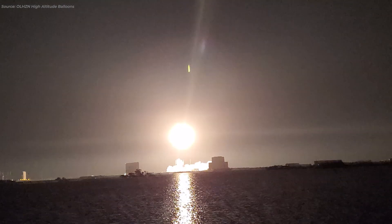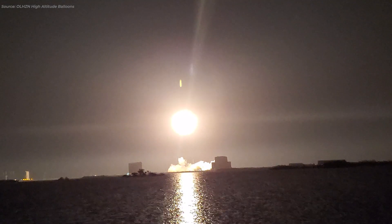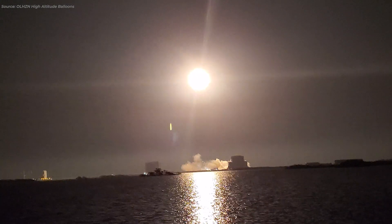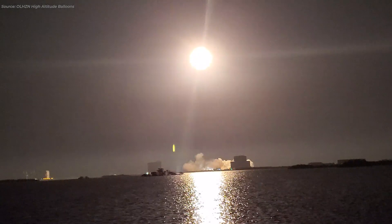Vehicle is pitching downrange. Stage 1 is nominal. Station has acquired signal, AOS confirmed.